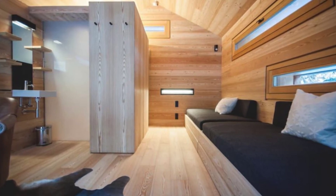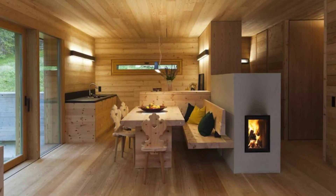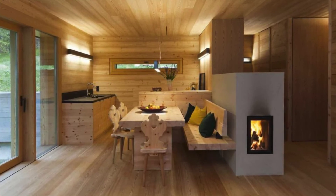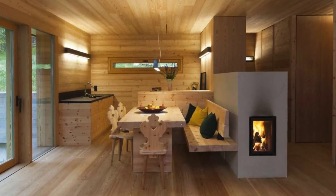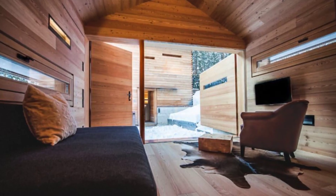If you think that small house living might just be for you, you'll want to be sure and do your homework first. There are many reasons that people choose small house designs, from full-time small house living, backyard offices, artist studios, and more. It's always a good idea to talk to people who have lived in small house design, or if possible, stay in a tiny house building yourself.